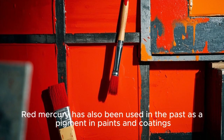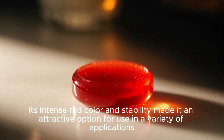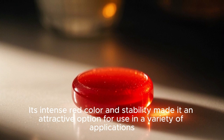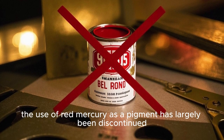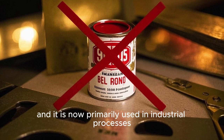Red mercury has also been used in the past as a pigment in paints and coatings. Its intense red color and stability made it an attractive option for use in a variety of applications. However, due to its toxicity, the use of red mercury as a pigment has largely been discontinued and it is now primarily used in industrial processes.